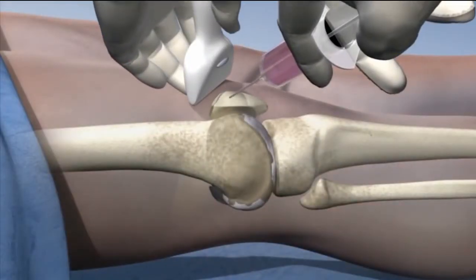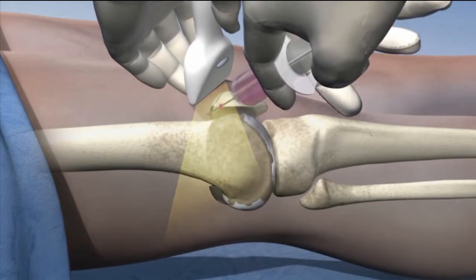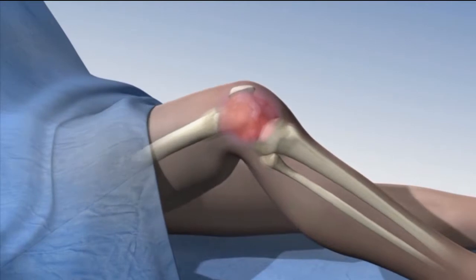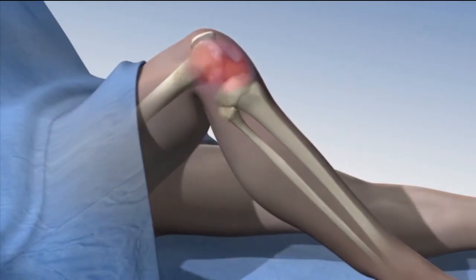The inside of the knee joint itself is then finally injected with the stem cell and growth factor BMAC solution. This is performed under ultrasound guidance for maximal accuracy. After injection, the fluid then circulates throughout the joint, coating the cartilage surfaces to provide its beneficial effects.